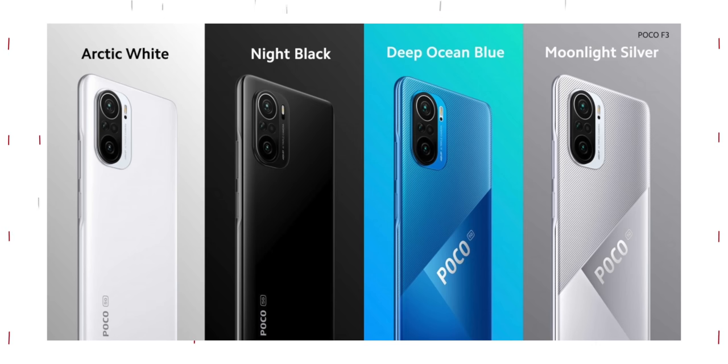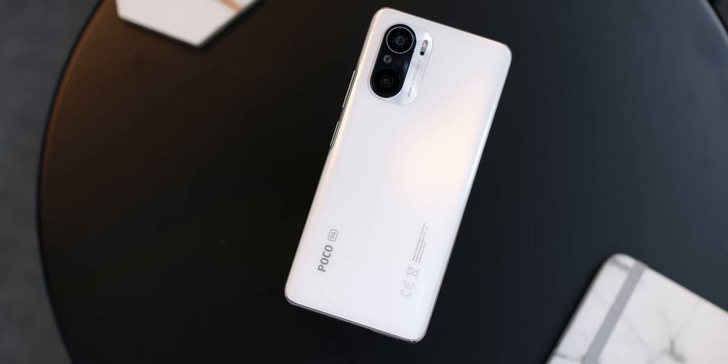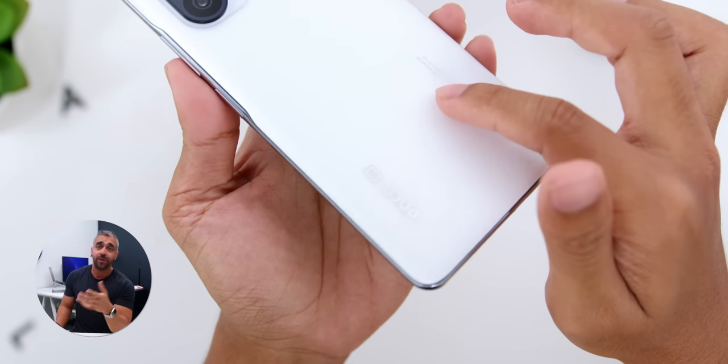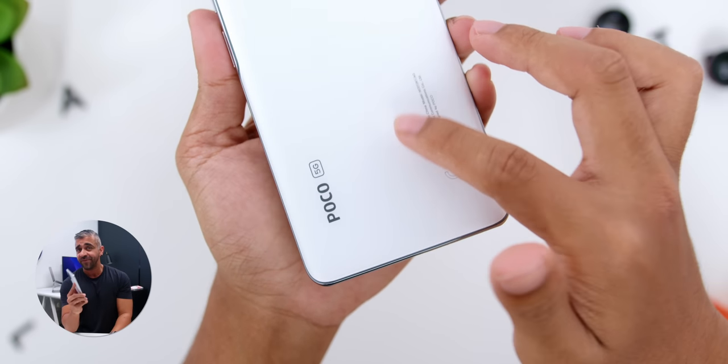While the phone comes with other colors like Moonlight Silver, Night Black, and Deep Ocean Blue, this Arctic White color is still one of my favorites. I am a huge fan of white, but I am quite confident that you will love the matte pearl white finish which does not attract any fingerprints at all.